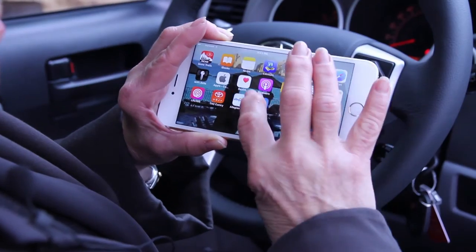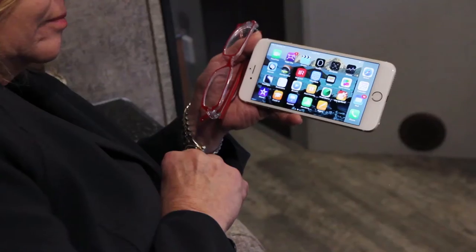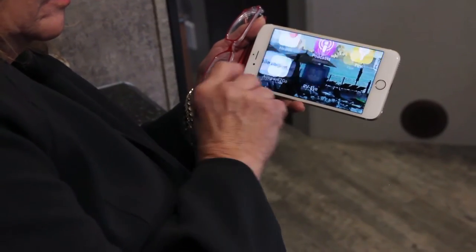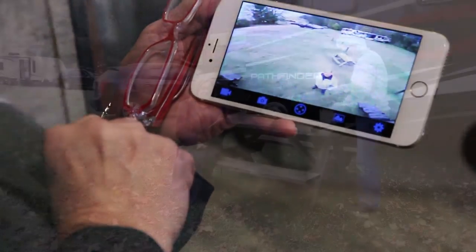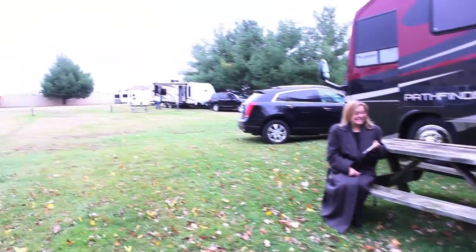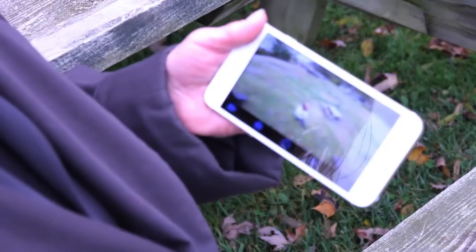Want to view the RVI as a backup camera while you're driving? Easy — just open up the app after mounting your mobile device. Want to see who's knocking at your door without leaving your couch? Just open up the RVI app. Want to see what's going on at your RV while you're at a neighbor's RV? Just open up the RVI app.